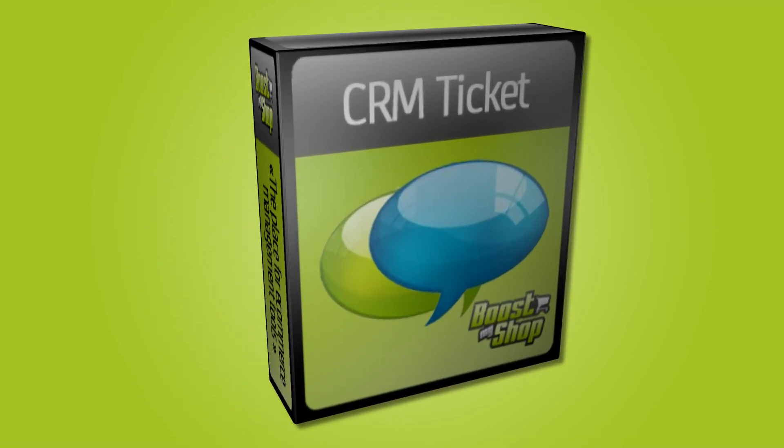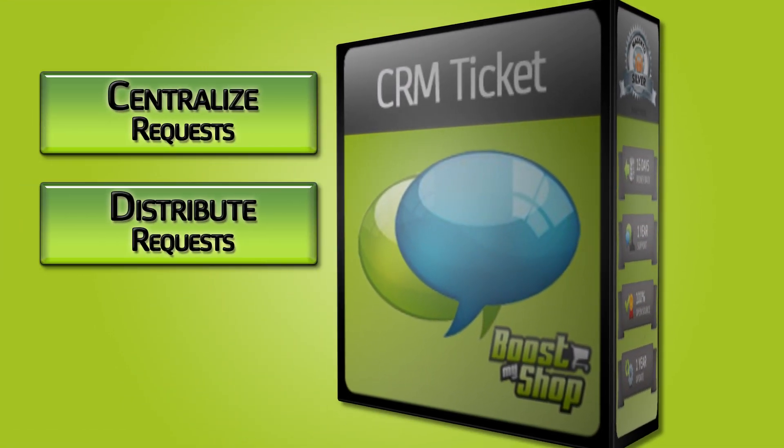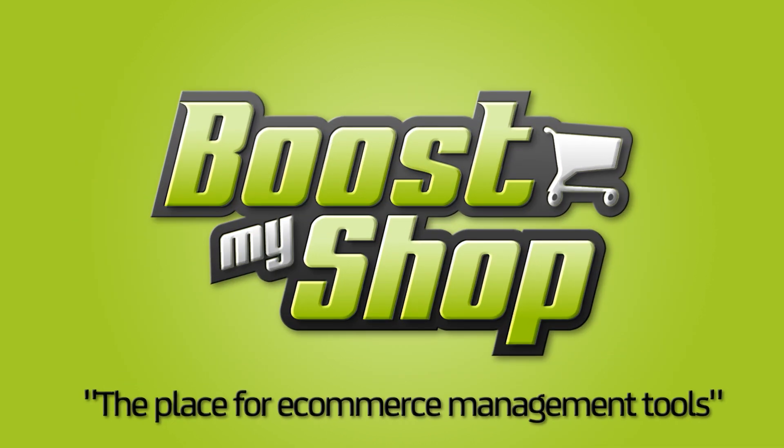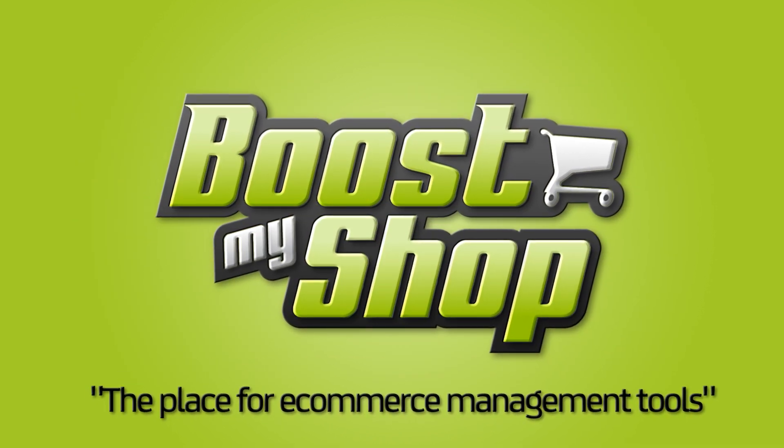Don't waste more time. Centralize your requests, distribute them, and increase your productivity with CRM Tickets — from Boost My Shop, the place for e-commerce management tools.